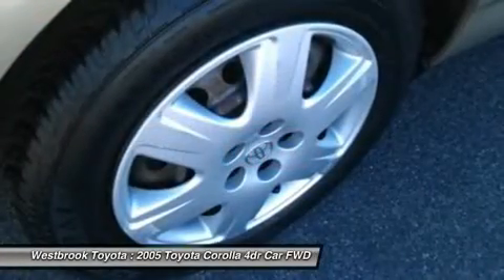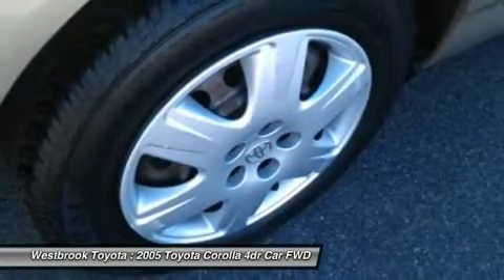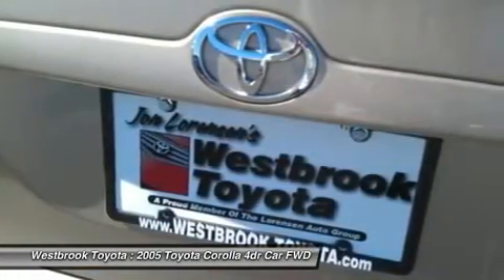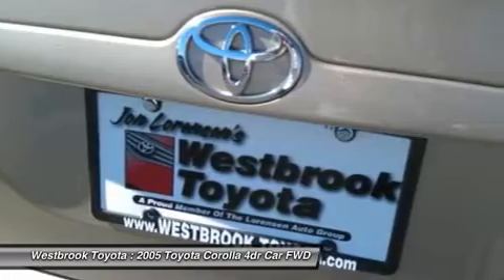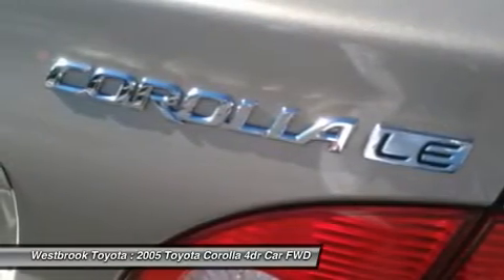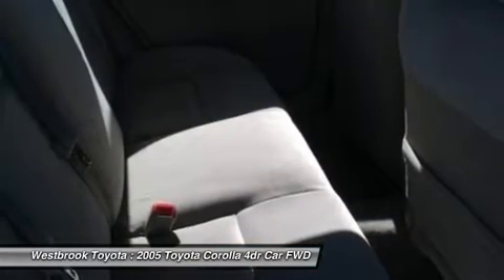LE with Desert Sand Mica exterior and Pebble Beige interior features a 4-cylinder engine with 130 horsepower at 6,000 RPMs. Serviced here, originally bought here.